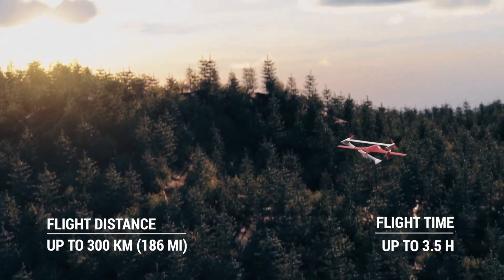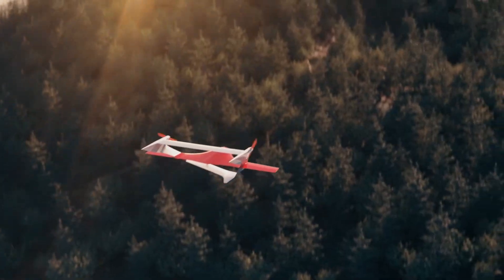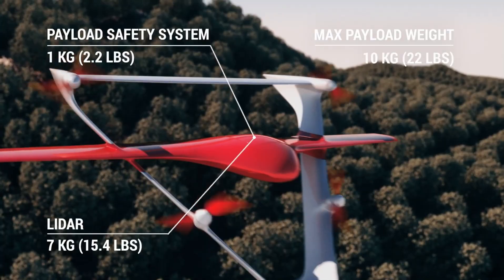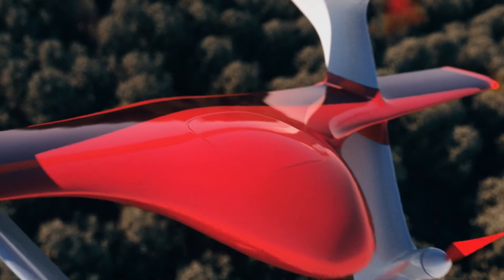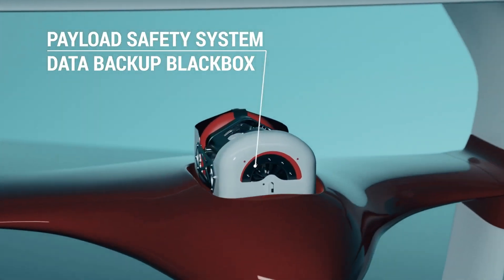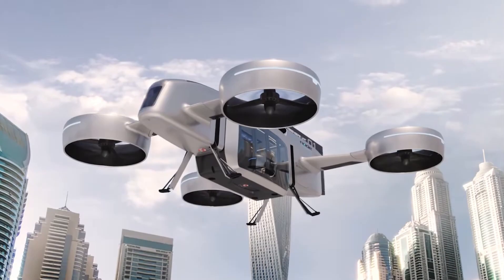Built with safety in mind, it includes a dedicated payload safety system to protect valuable cargo and a data backup black box that records flight data for security and analysis. This combination of autonomy, endurance, and safety makes the Fixer 025 a standout solution in the UAV market. Already available for purchase, the drone starts at around €60,000, making it a strong investment for companies needing reliable aerial performance over long distances with minimal operator oversight.